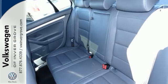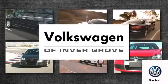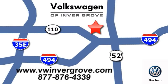Come on out and see it for yourself today. You definitely won't be disappointed. Volkswagen of Invergrove — it's better here and we'll prove it. We are conveniently located at 1325 50th Street East in Invergrove Heights, Minnesota.